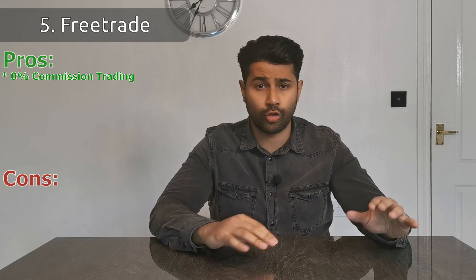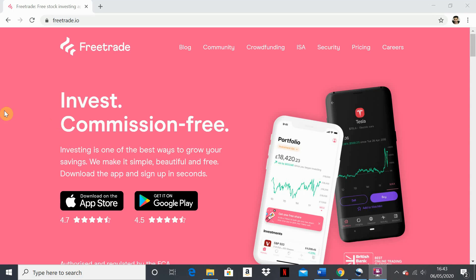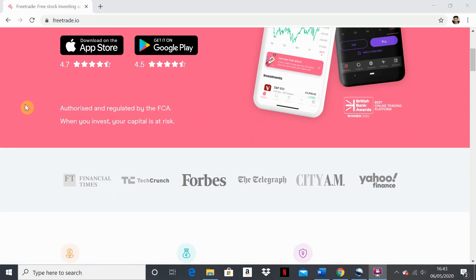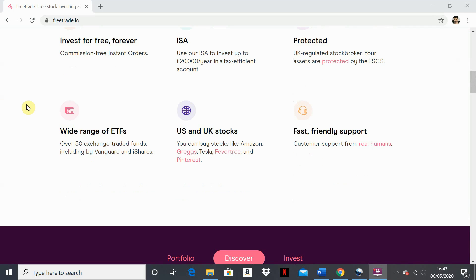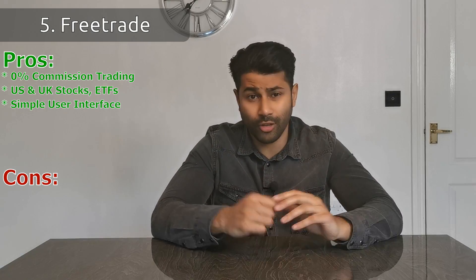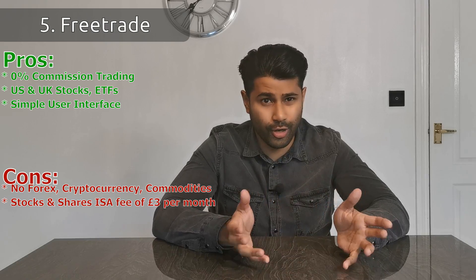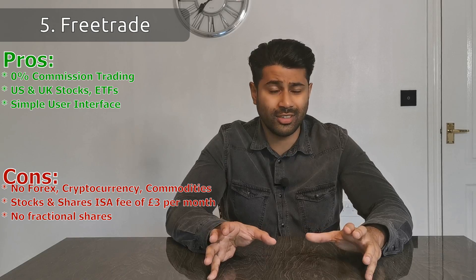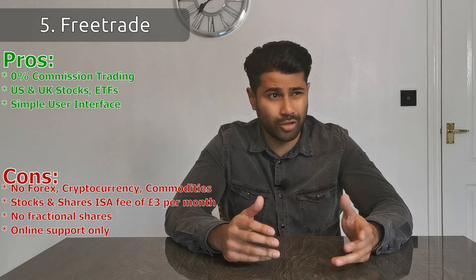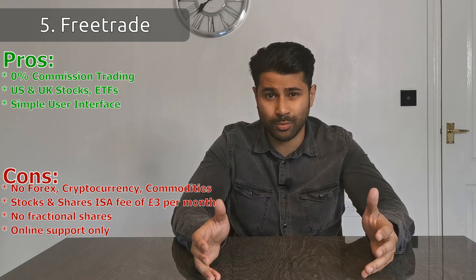The next app is called Freetrade. As the name suggests, it's also a commission-free trading platform just like Trading 212 — you can buy individual stocks like Amazon, Google, or Facebook and pay no commission. They offer both US and UK stocks, you can buy over 50 ETFs, and even create an account without investing a penny. The app has a really simple, intuitive user interface, great for beginners. The downsides: no Forex, cryptocurrencies, or commodities; stocks and shares ISA costs £3 per month (it's free on Trading 212); no fractional shares; and all customer service is online only — no phone number.